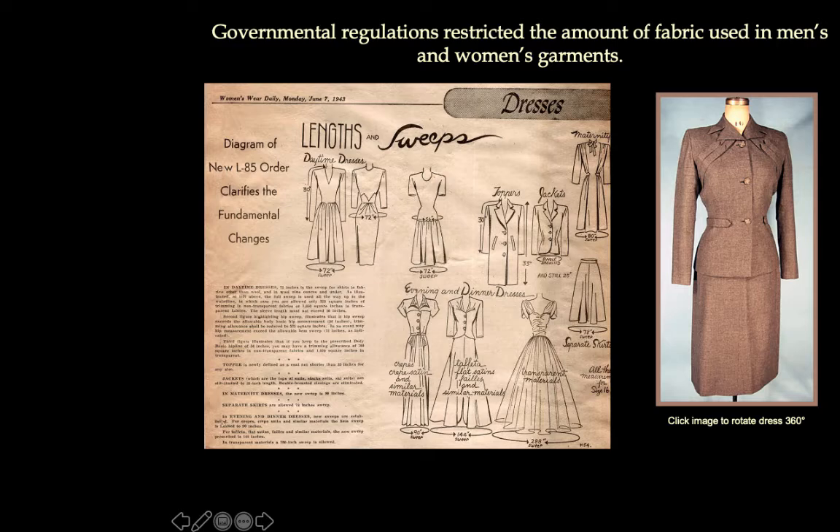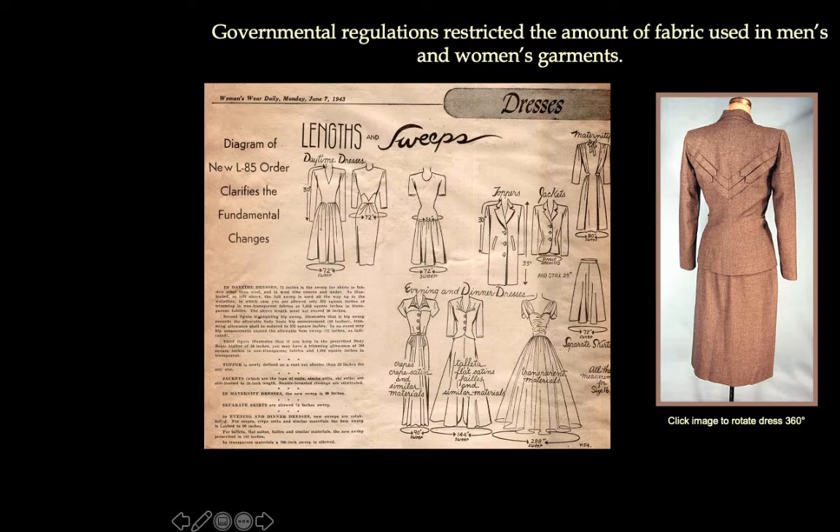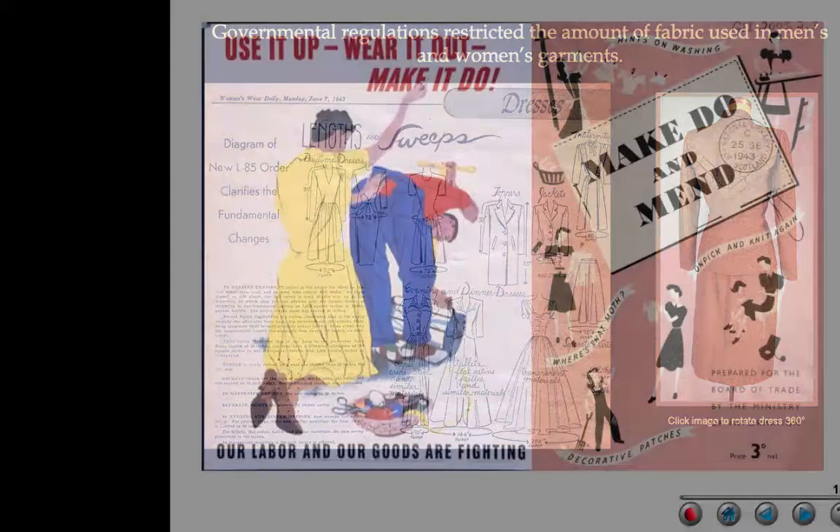Government had to intervene and set heavy regulations restricting the amount of fabric — not just in women's garments but men's as well. The idea was changing the amount of fabric used. The silhouette remained broad shoulders, narrow waist, narrow hips — not a curvy silhouette. Women's Wear Daily from 1943 published a diagram of the new L85 order clarifying fundamental changes, specifying the length and how much fabric could be used due to the limitations.